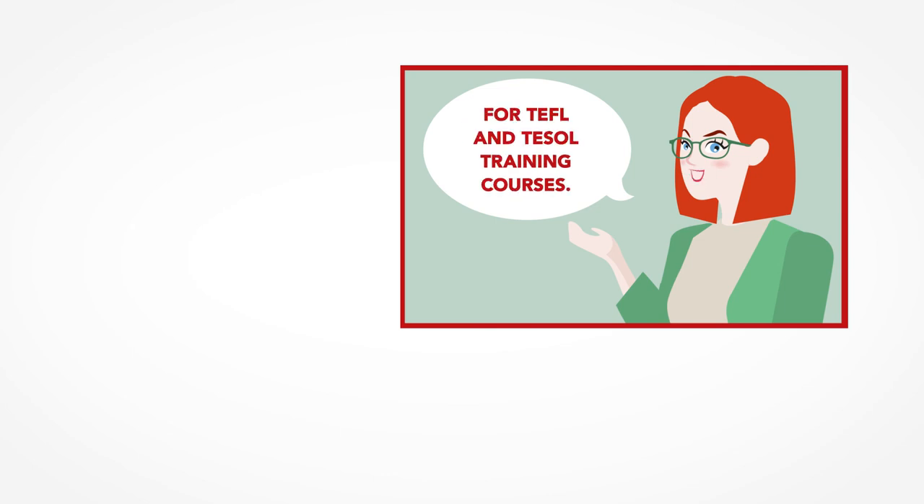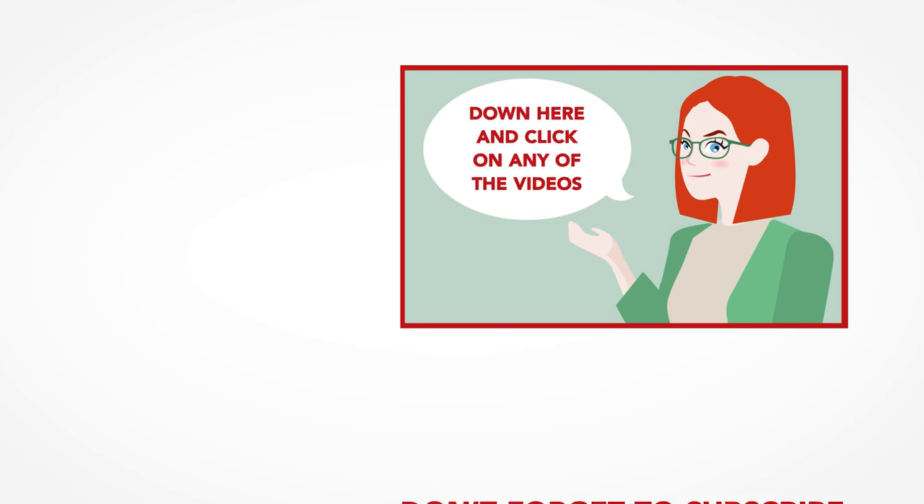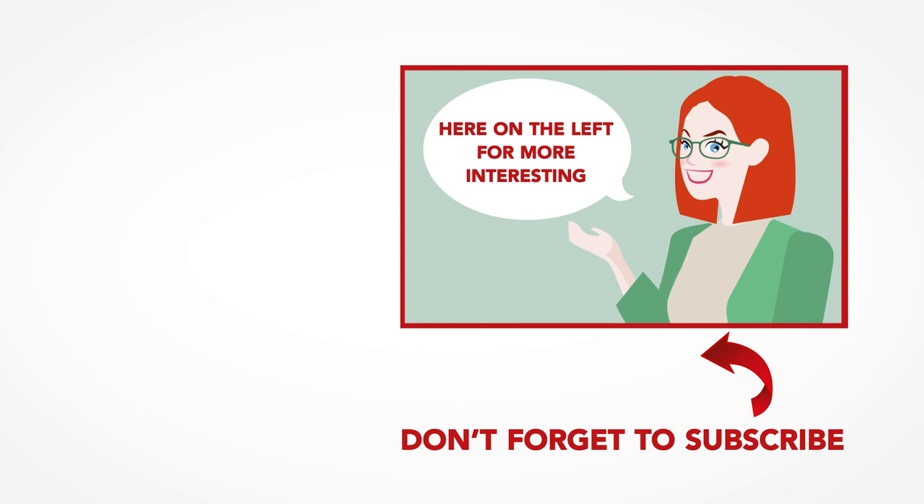Thanks so much for watching. We are ITTT, the leading provider for TEFL and TESOL training courses. If you liked this video, please subscribe by clicking the button below, and click on any of the videos here for more interesting teaching tips, getting certified to teach English abroad and online.